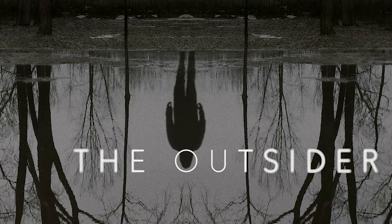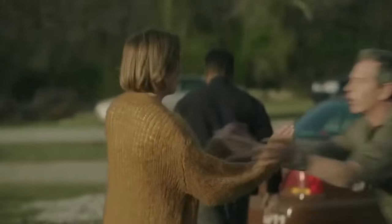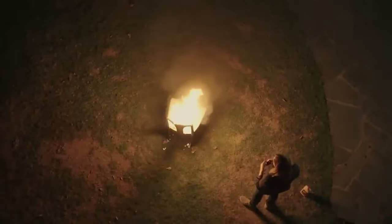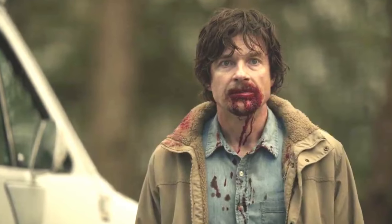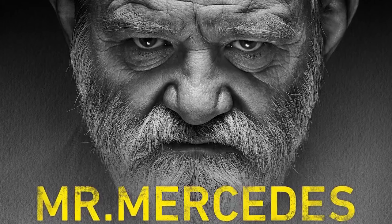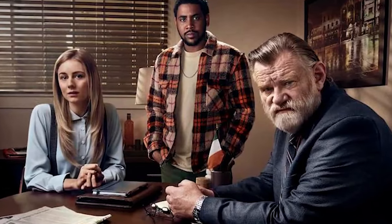Moving on to The Outsider — this show is really creepy. After the mutilated corpse of a young boy is discovered in the woods of a small town in Oklahoma, detectives attempt to track down the culprit. Like so many awesome shows, The Outsider is based on a Stephen King novel. However, it doesn't feel like one — this series feels like something entirely different. It comes off as a bit of a crime drama at first, like a slow burn, but the tension and dread build up very quickly. Actors Ben Mendelsohn, Cynthia Erivo, Patti Considine, and Jason Bateman light up the screen in this series.